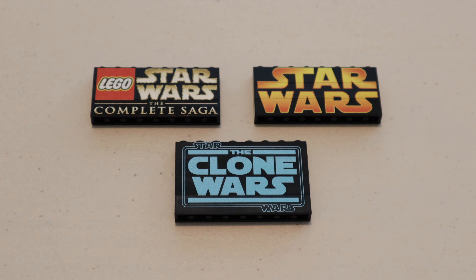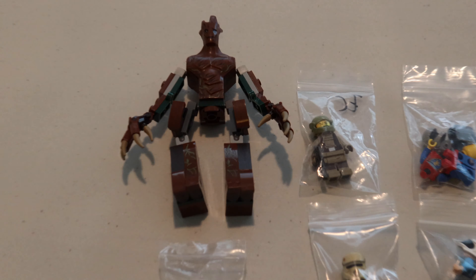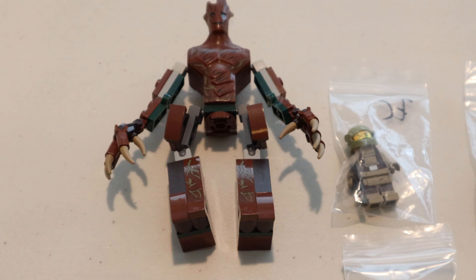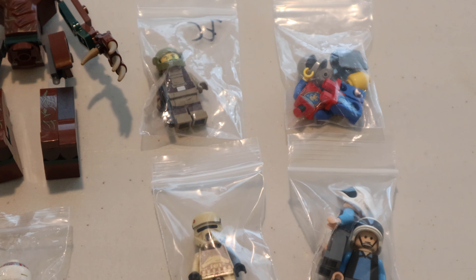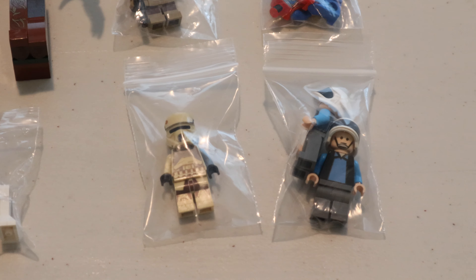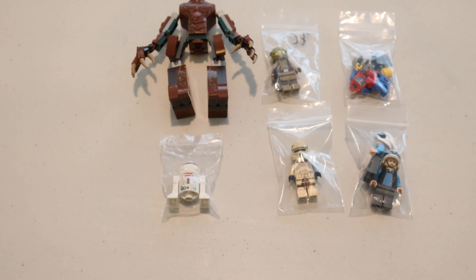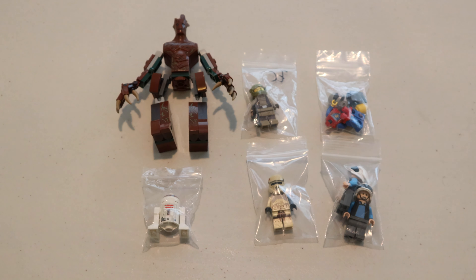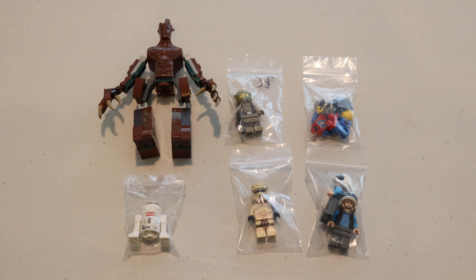I also got these cool printed Star Wars bricks that I might use in future Star Wars MOCs, the buildable group figure from the first Guardians of the Galaxy movie, a Resistance Trooper from The Last Jedi, a Lion Knights minifigure, and two custom classic Rebel Fleet Troopers.